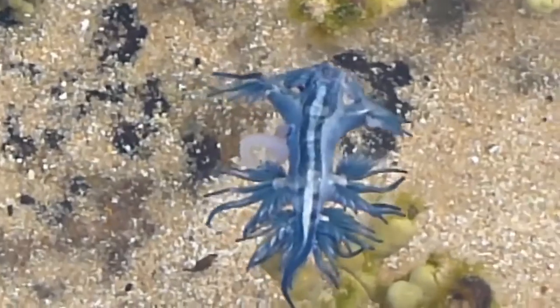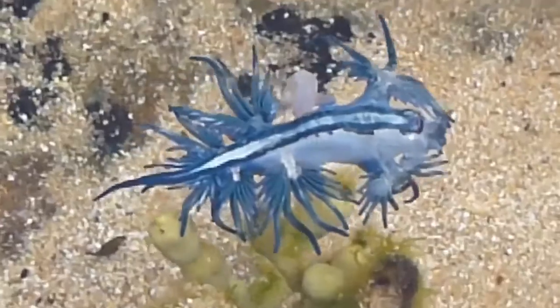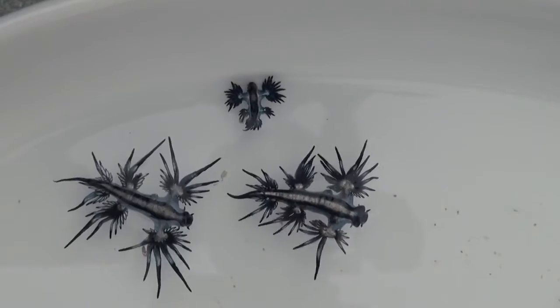The blue dragon floats upside down in order to blend the blue side of its body with the water and the silver side with the surface of the ocean. This tiny dragon feeds on creatures like the Portuguese Man O' War and can even deliver a sting similar to it.